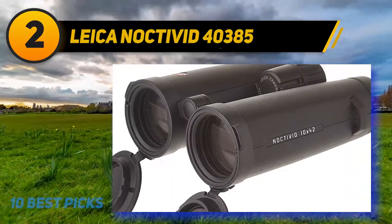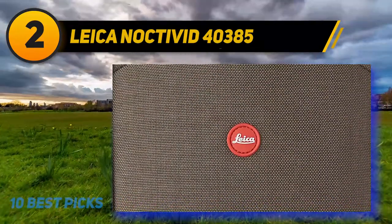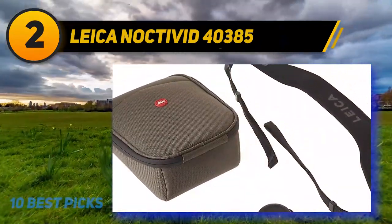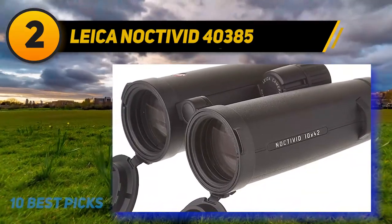Although Leica's Noctavid binos come with a pretty hefty price tag, this model is the luxury sports car of the optics world. They feature Schott HT glass, which is some of the finest glass in the world. When paired with Leica's re-engineered optical system, you get maximum color contrast and razor-sharp clarity that extends to the outermost edges of the field of view.